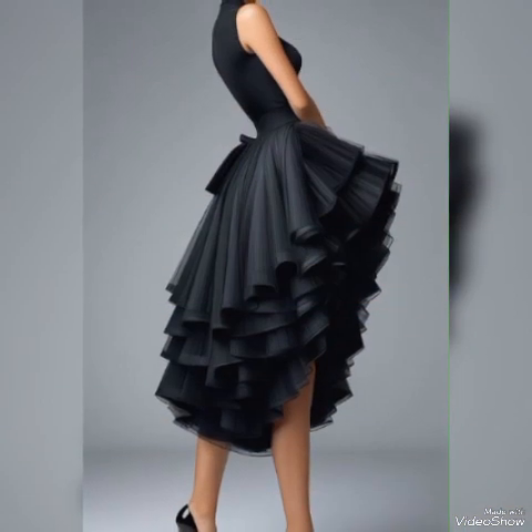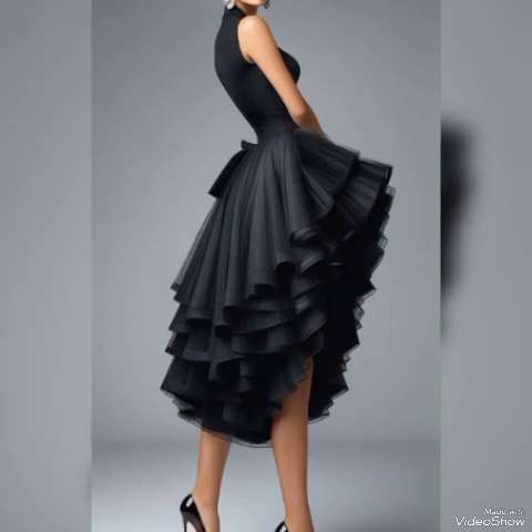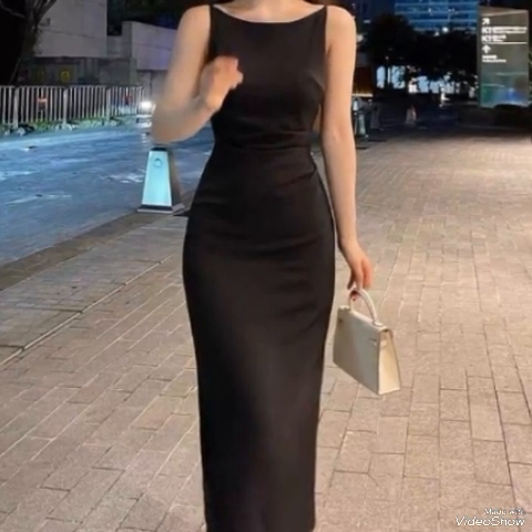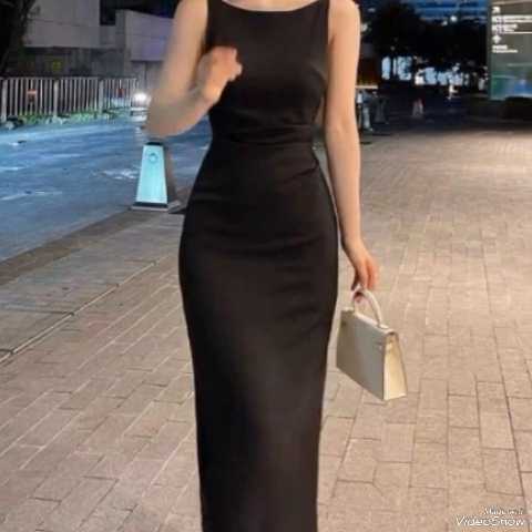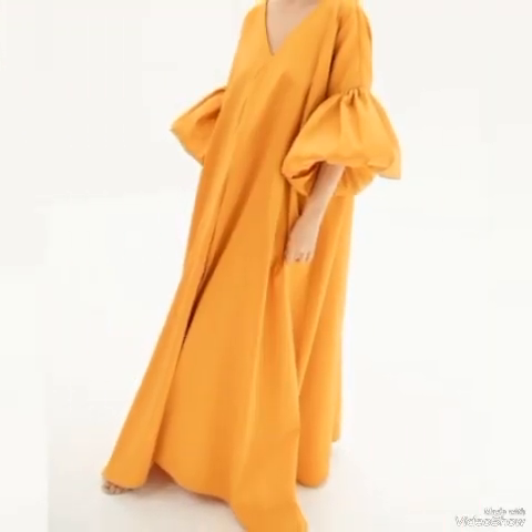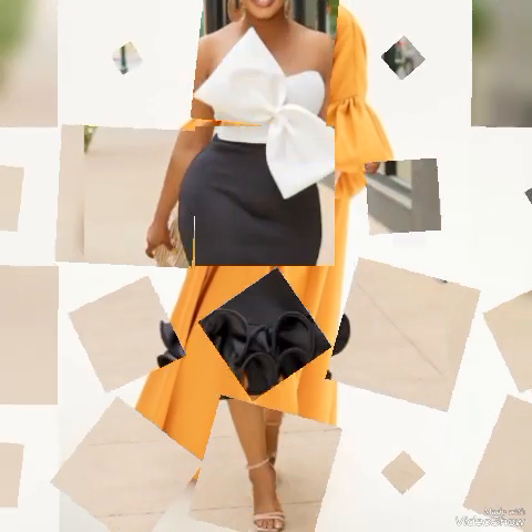Bodycon dresses are a great choice for a hot and stylish look, as they hug your curves and accentuate your figure. Pairing crop tops with high-waisted bottoms like skirts or pants can create a trending and hot outfit.